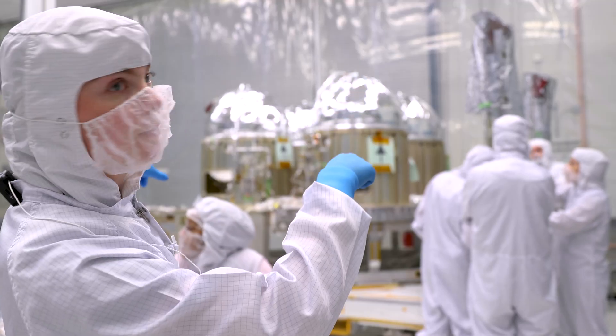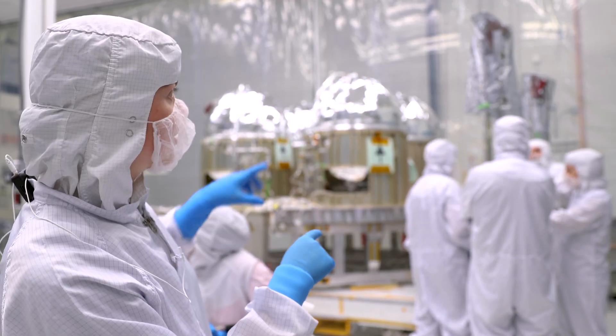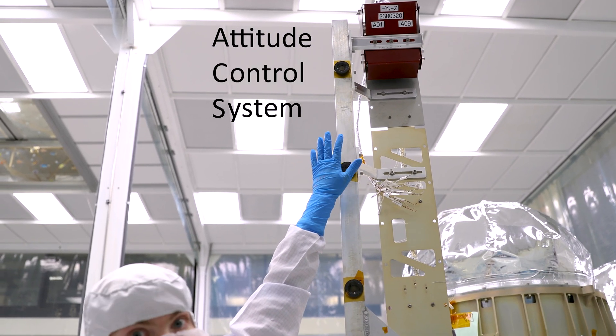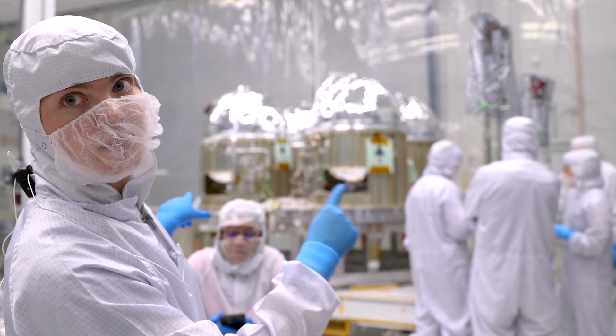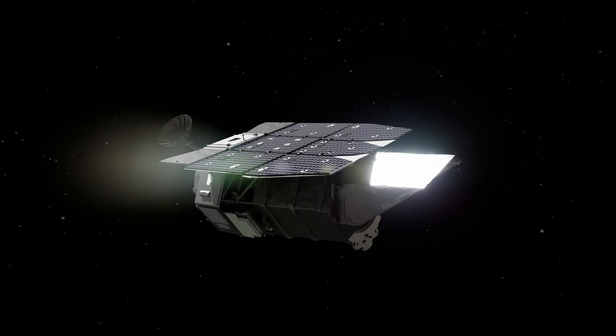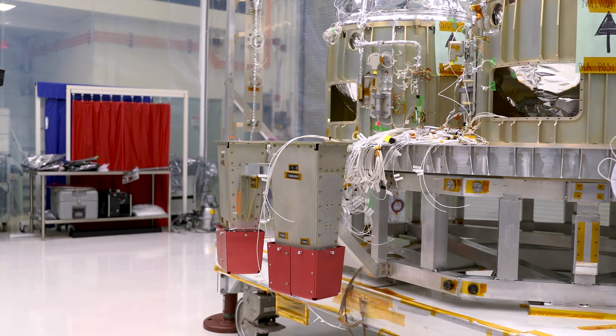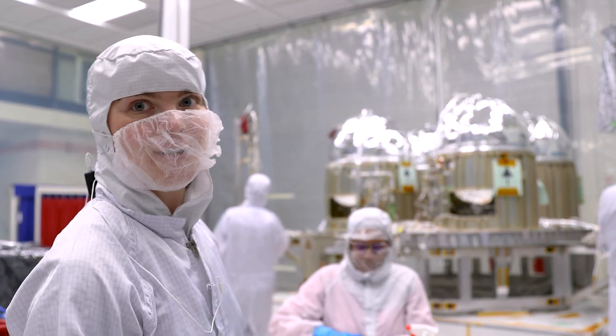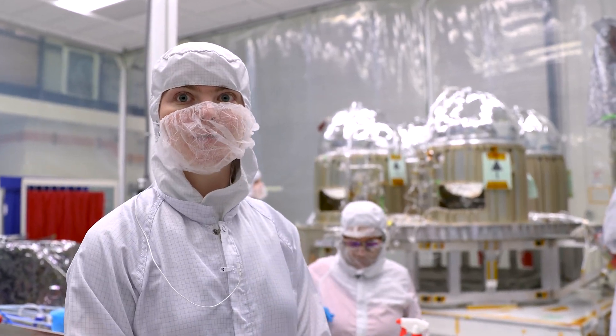On the sides we have all of the engines. We have four sets up top — those are our upper ACS engines. We have four sets at the bottom — those are our lower ACS engines. And then at the bottom, those big triangle pods — those are all of our Delta V engines, and those will do our big maneuvers.